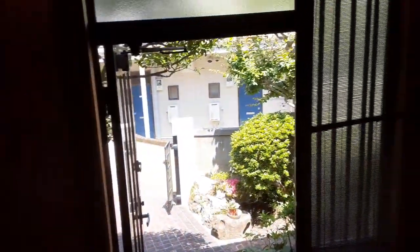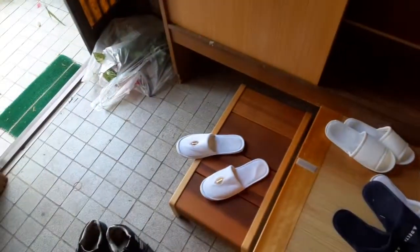Inside the traditional Japanese house here. This is a lady who's passed away — she's taking some furniture out. Filmed with permission.